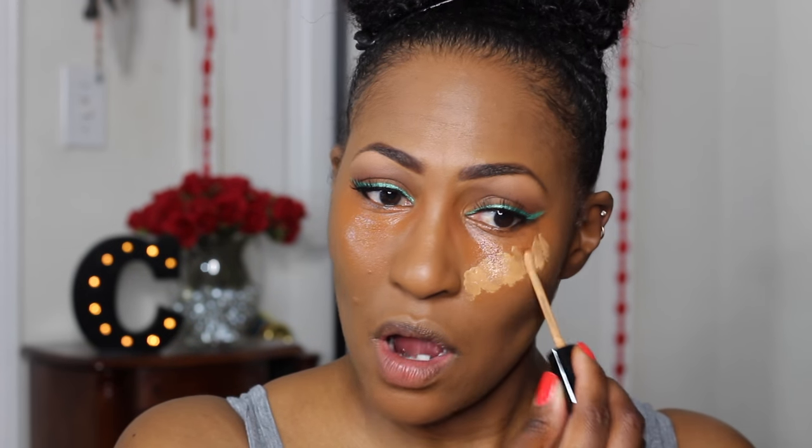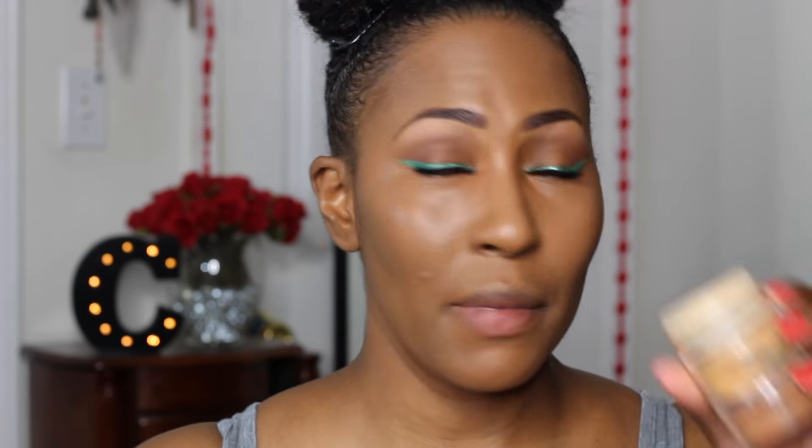Now I'm going into this BH Cosmetics concealer. I'm not sure what shade it is but I'll let you know — it seems like my skin tone. It's actually a little darker than my skin, so it's nowhere near a highlight. I'm going to go on top of that with my Too Faced concealer in the shade Tan because I want that highlight. Then I'm going to set that with my Ben Nye Banana Powder.